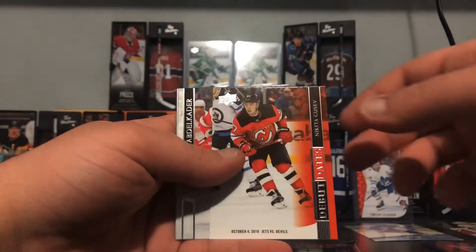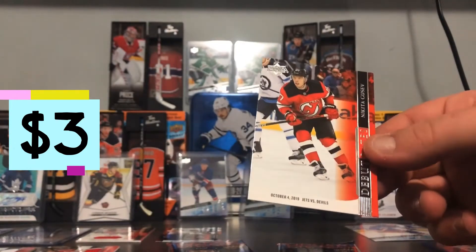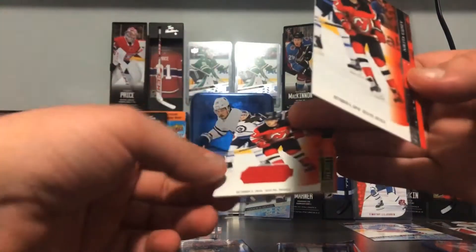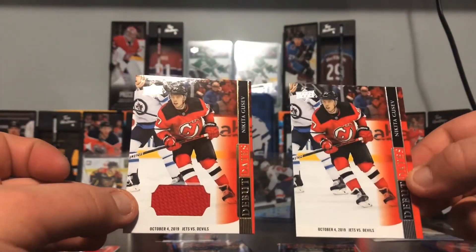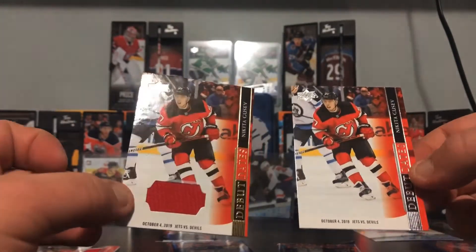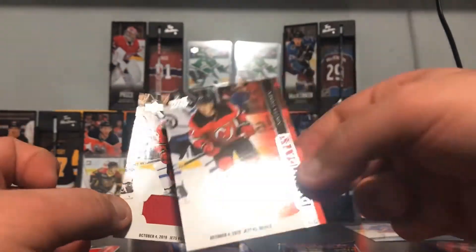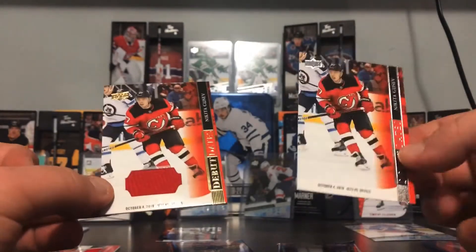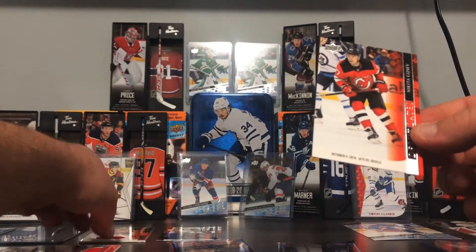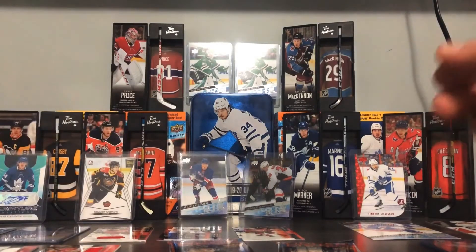Wait — what? Oh my god, it's the other variant! Nikita Gusev — we got both in the same box! Are you kidding me? I like the other one better with the jersey obviously, but this is the special one — this is sick. So this is how you tell the difference: one with the patch, obviously, and then the gold versus silver. The same player too — that's sick, because usually you only get one of these per box.